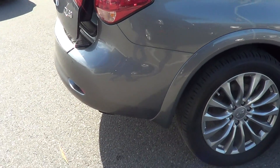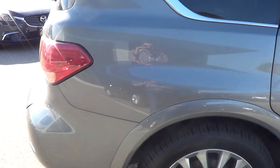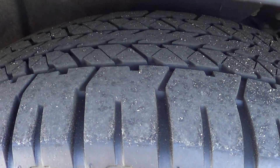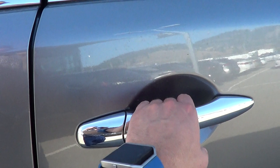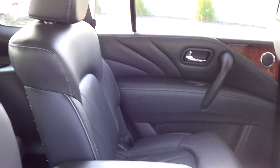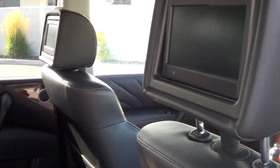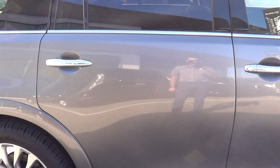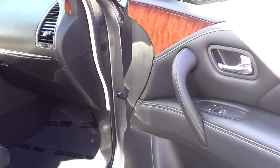Moving on now to the rear right side of the vehicle — everything looks really nice. No curbing on the rims and tire condition still has lots of tread life left. Opening this up here — no wear or tear on the rear right armrest, looks real good, and again seats are in fantastic shape.